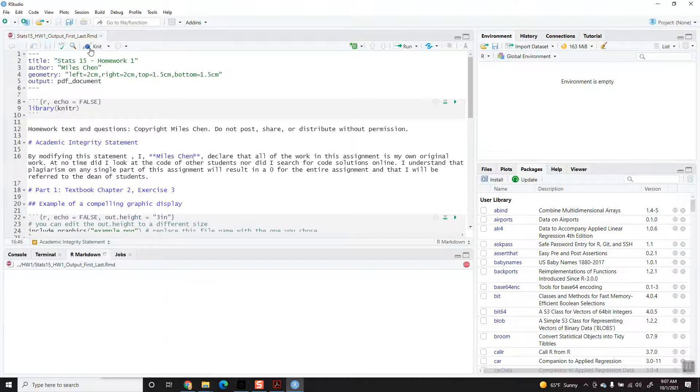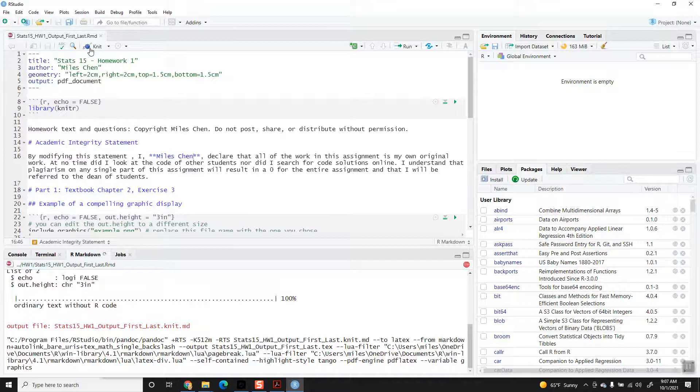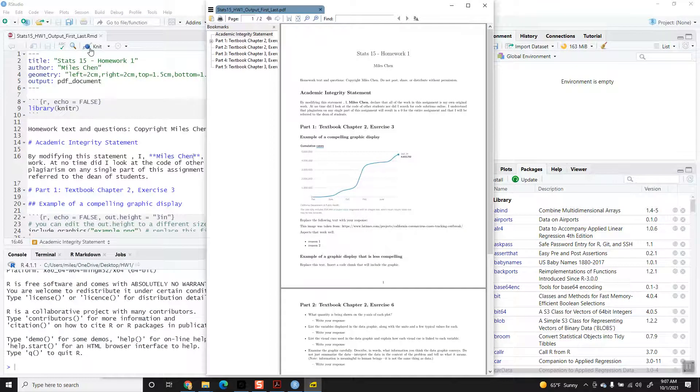Try knitting again. When you knit, it takes a moment, so you don't have to knit every single time. I do suggest knitting after each problem — there are five parts. After you think you've completed a part, try knitting it and see if it renders. If it does, great. If it doesn't, then you know you've made a mistake somewhere in that part.